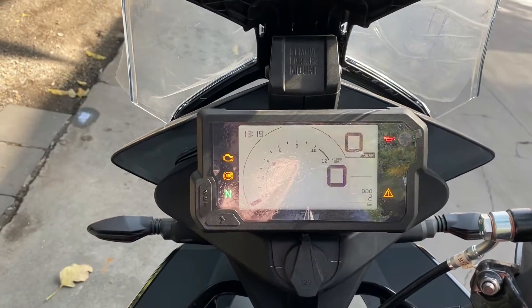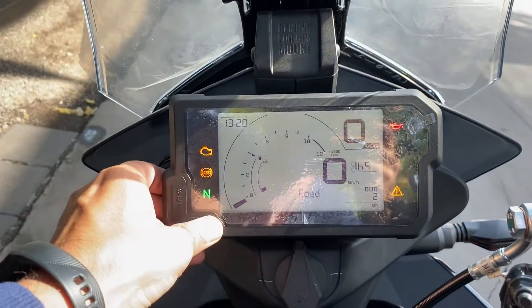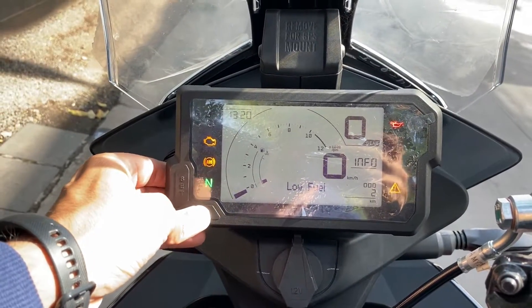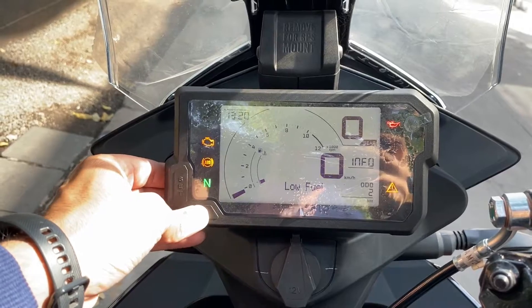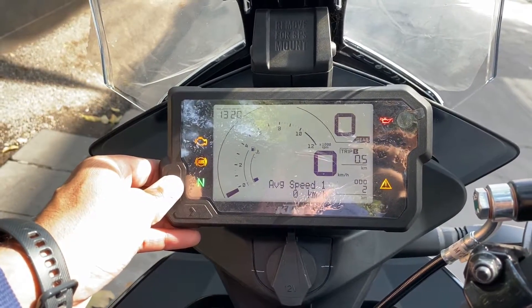It gets the same 5.5-inch TFT instrument cluster which we see on the Adventure 390. The display shows all information like average speed, average fuel economy, distance to empty, side stand indicator, trip 1 and trip 2 data, and all the tell-tale lights are placed on the display.